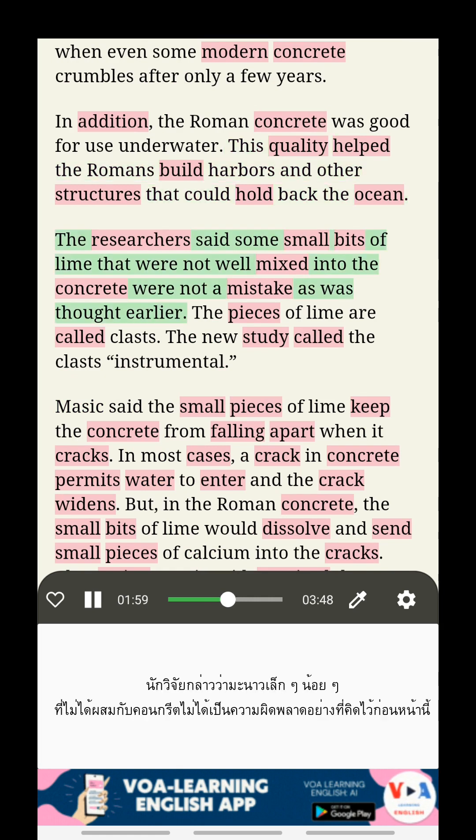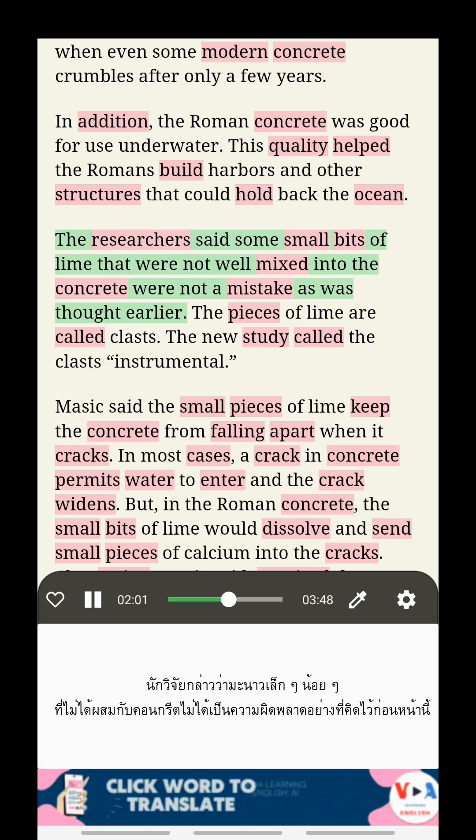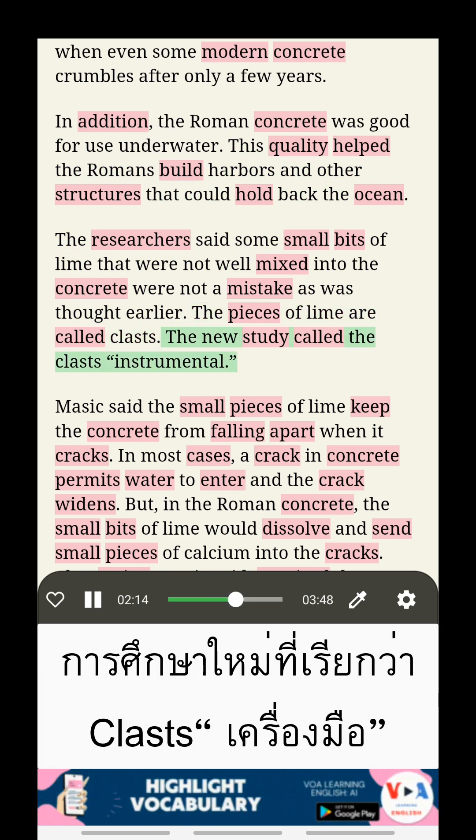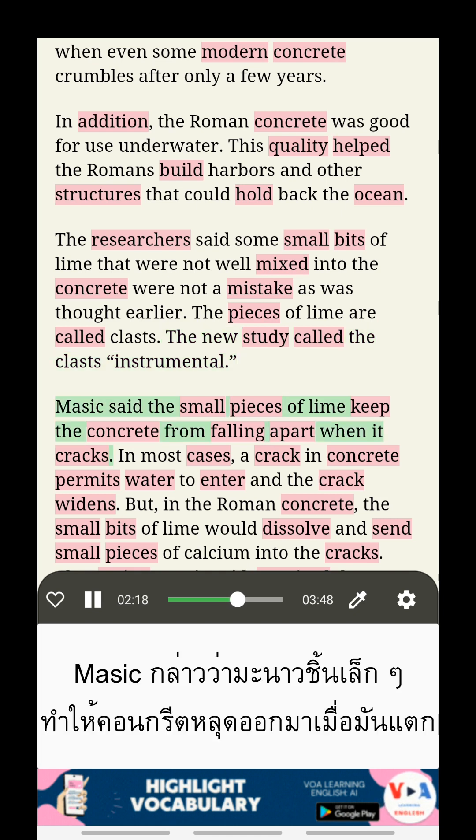The researchers said some small bits of lime that were not well mixed into the concrete were not a mistake, as was thought earlier. The pieces of lime are called clasts. The new study called the clasts instrumental. Masic said the small pieces of lime keep the concrete from falling apart when it cracks.